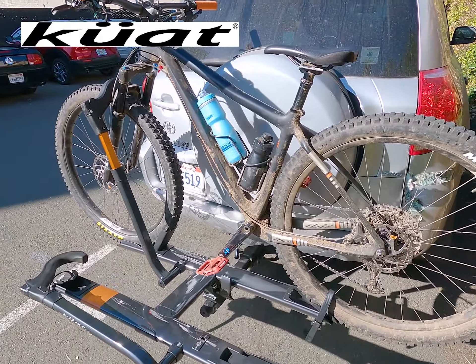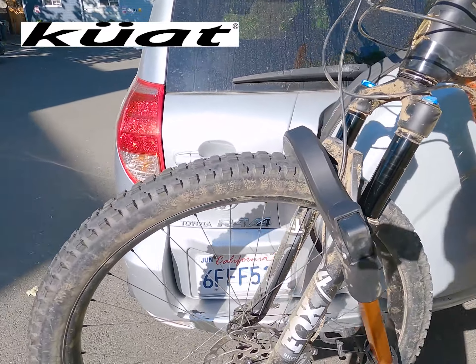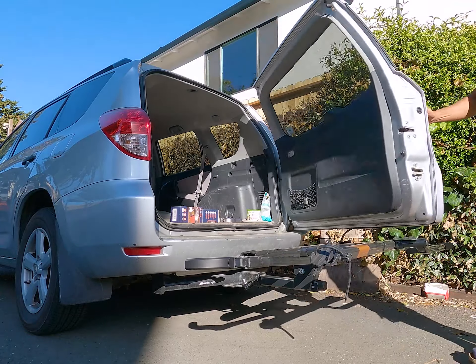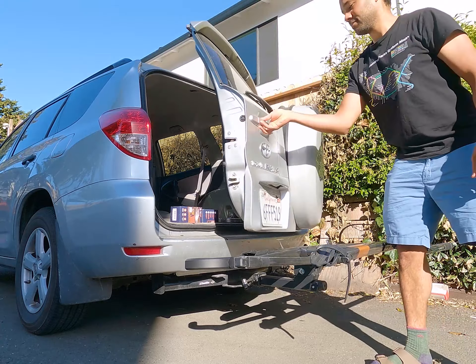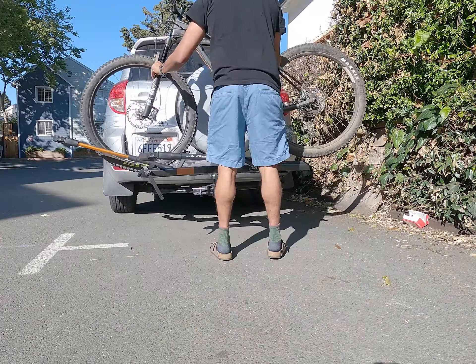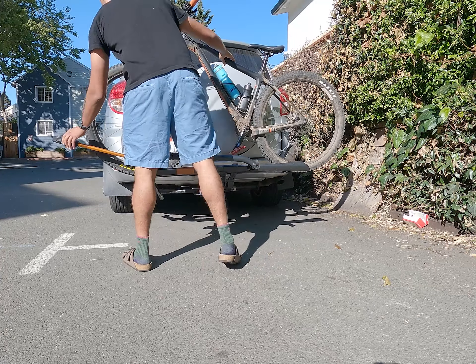So yeah, this is the Kuat Rack. This is what I'm using to drive my bike all over the place, to take it to the mountains to get nice and dirty. This one is the Sherpa 2.0. It's pretty cool because it's a lightweight rack. I can take it on and off pretty easily without straining my back. It's really small and compact, so my car's rear door sort of swings out and I can actually open it all the way with the Sherpa 2.0. And it just looks good — just look at this rack. It's all shiny and racky. So good.